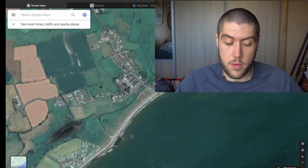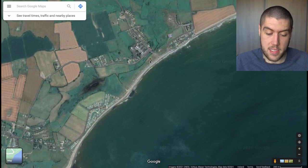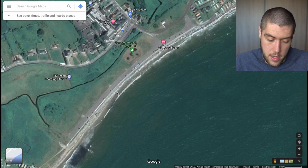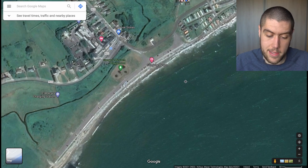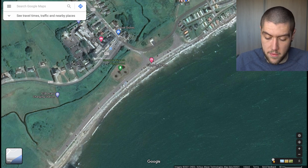I'm going to take Garyvoe in Cork as an example — I've heard it's good so let's have a look. The first thing I'm going to do is go onto Google Maps, scroll around and see where I can get access. I've been told in front of the hotel is a good spot, so let's look there. Then we go straight into Street View.